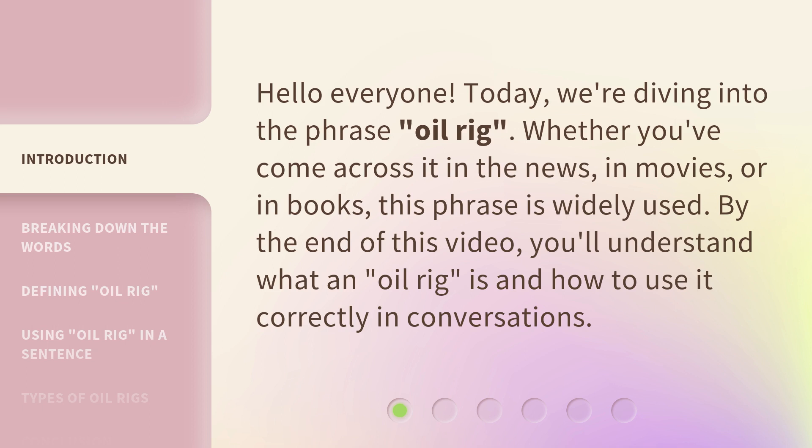Whether you've come across it in the news, in movies, or in books, this phrase is widely used. By the end of this video, you'll understand what an oil rig is and how to use it correctly in conversations.